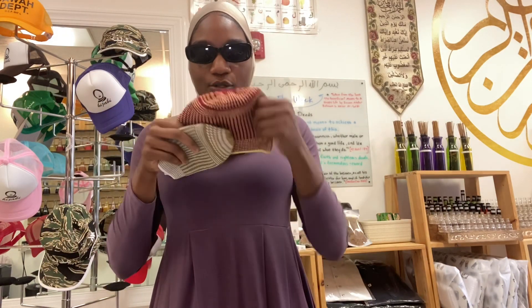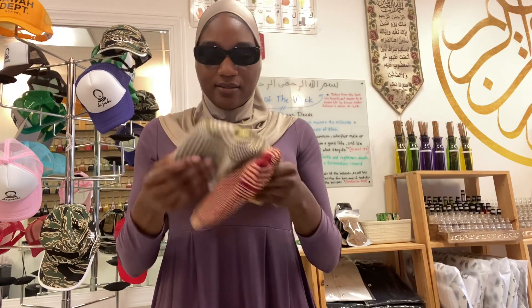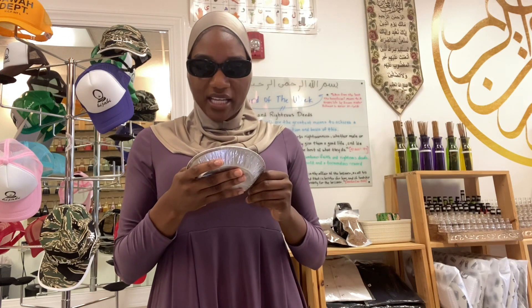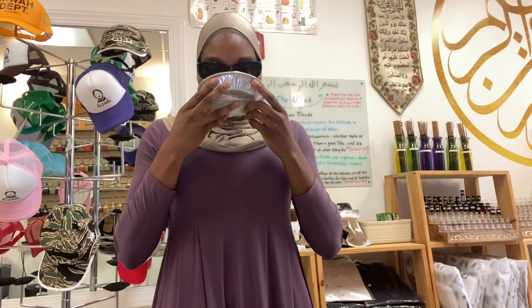So I ended up getting two kufis for my grandfather, like I said. These are so cute — and I got a bean pie! I don't think I've ever had a bean pie before, so I'm going to try it. I wonder if you heat it up or just eat it cold. I wish my dad was here with me so he could share it.